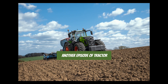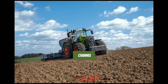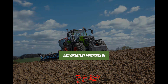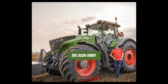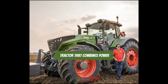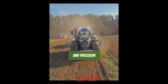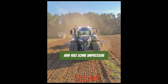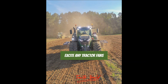Hello, and welcome to another episode of Tractor Talk here on Tractor World Channel, where we review and talk about the latest and greatest machines in the agricultural industry. Today, we are going to take a look at the 2024 FENDT 1050 Vario, a beast of a tractor that combines power, technology, efficiency, and precision. This machine is a marvel of modern engineering and has some impressive features that are sure to excite any tractor fans out there.